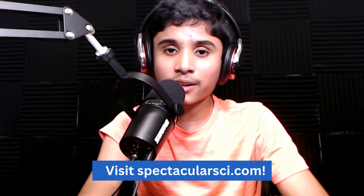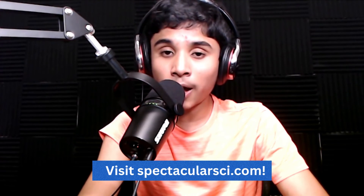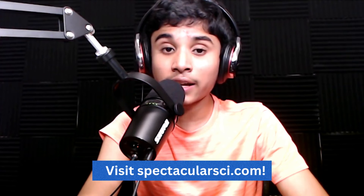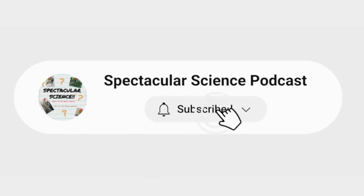Thank you so much for listening to this episode of Spectacular Science. Spectacular Science is produced and hosted by me, Akshay J. Raman. Our theme song and additional music are by Chan Ramachandran. Please visit my podcast website, SpectacularSci.com, for interactive activities, blog posts, and articles. You can also contact me there. Please subscribe wherever you're listening right now — it really encourages me, and you'll be up to date on all the new upcoming episodes. Subscribe and share this podcast with your friends and family. Thank you so much! Thanks for listening, and we'll see you on the next episode of Spectacular Science next week. Keep thinking about science!